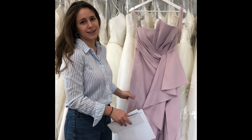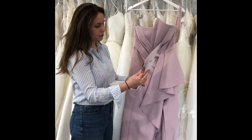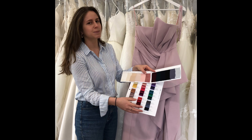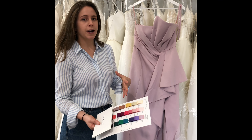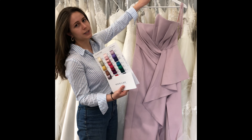Now that we've chosen our bridesmaids dress, the next step is choosing the color. Sometimes we can utilize the help of our fabulous color swatches, which can feel a bit like painting a house — but trust me, it's a lot of fun. Other times, if we have the dress from the same designer in a different color, we'll try that on instead.